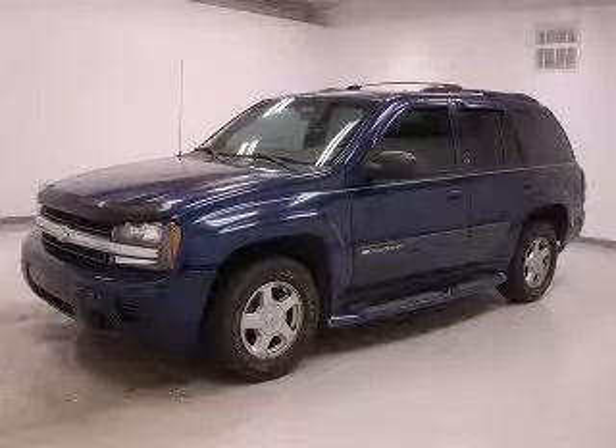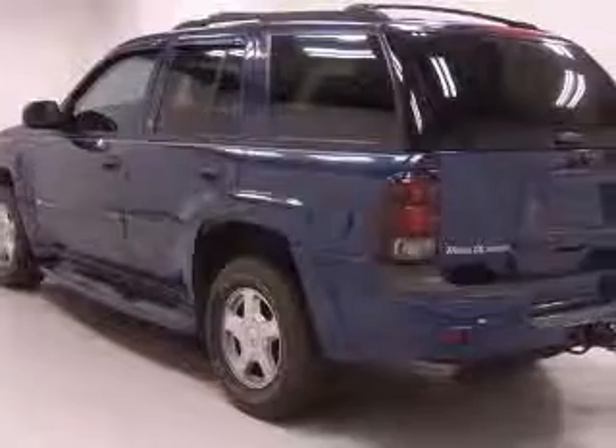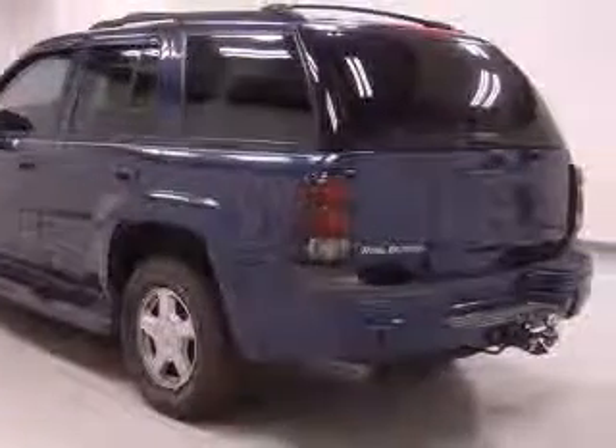We are proud to present this excellent 2003 Chevrolet Trailblazer. This Trailblazer has a six-cylinder engine and an automatic transmission.